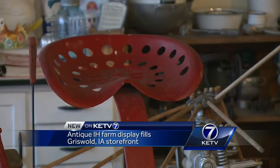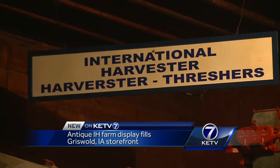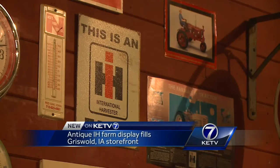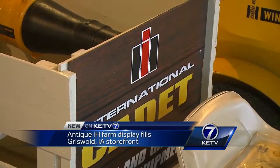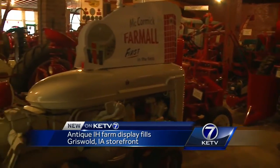Inside Rush Antiques, you'll find old furniture, vintage toys and classic tools, all with a common thread. 'We started buying international — that's most of it in here, the International Harvester.' Dale Rush's hobby turned into a passion. He and his wife Norma collecting everything, as long as it says IH — from horse-drawn tools to some of the rarest Farmall equipment you'll find.